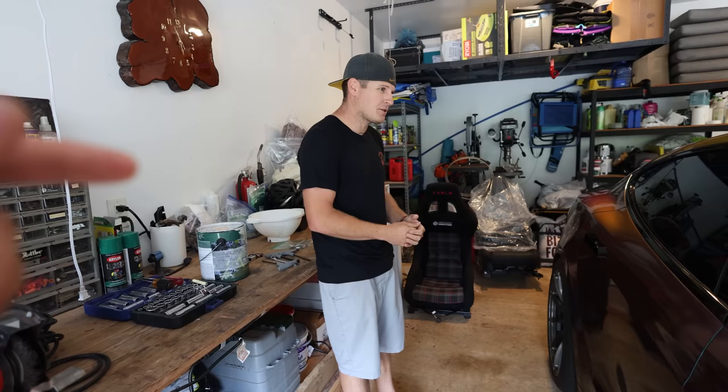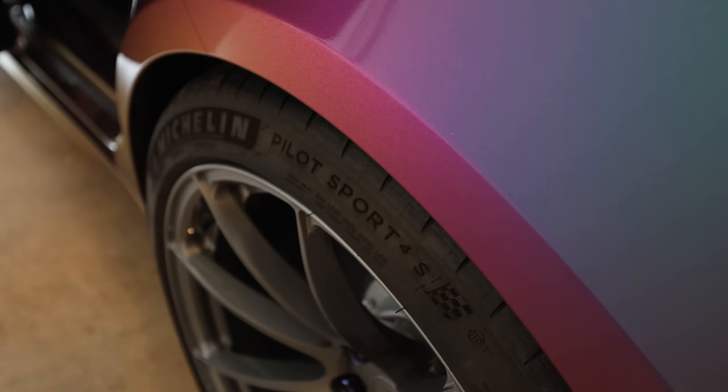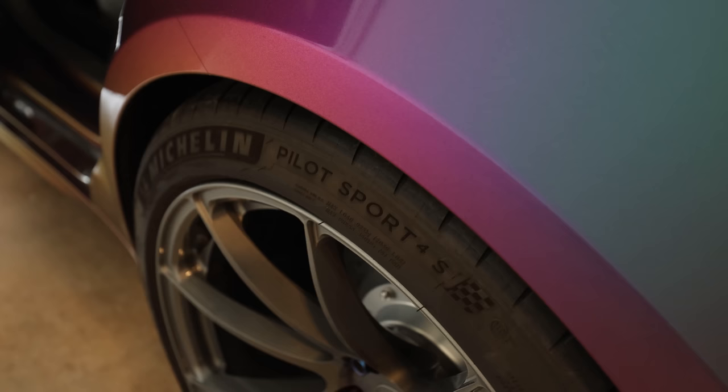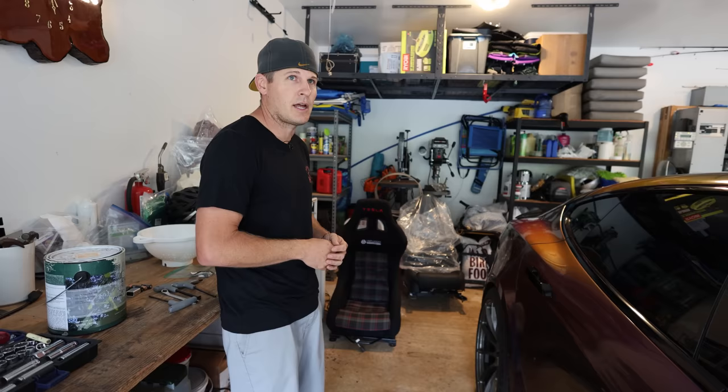I'm hoping to get into the eights. Last time I took it out I didn't have the rear brakes on and it kept spinning. I'm going to spray some VHT on the tires to try to get it to stick. I'm still using the stock tires on aftermarket wheels — it'd be cool to say I did it on stock tires. Only a couple Plaids have gotten into the eights and none of them have been on stock tires.